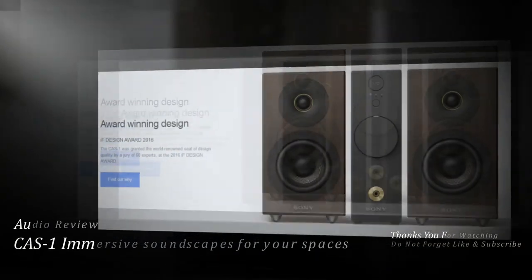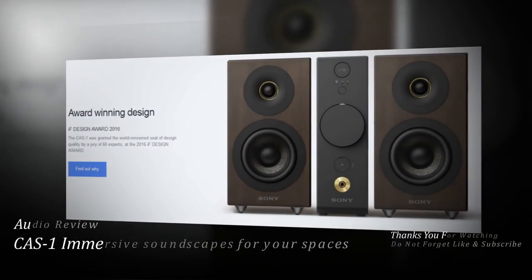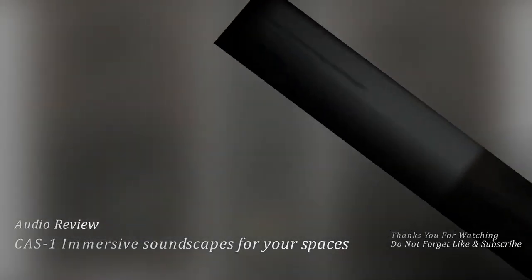Award-winning design. The Ka-1 was granted the world-renowned Seal of Design Quality by a jury of 60 experts at the 2016 IF Design Award.